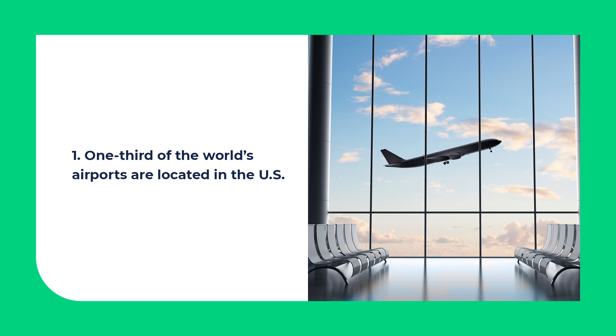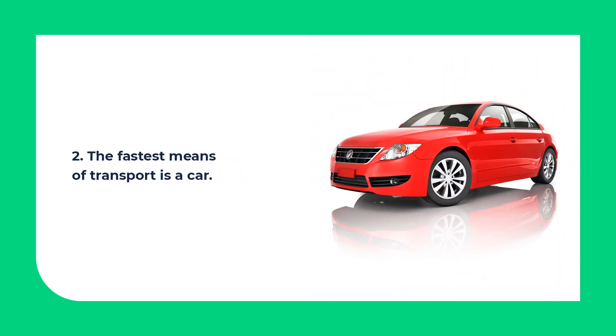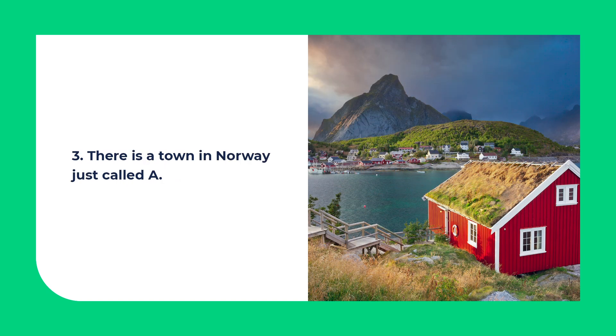But let's start with a quiz. I have three statements. Two of them are true and one of them is false. Choose the false statement. 1. One third of the world's airports are located in the US. 2. The fastest means of transport is a car. 3. There is a town in Norway just called A.